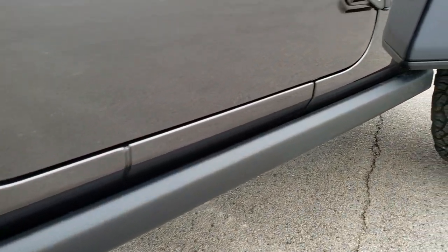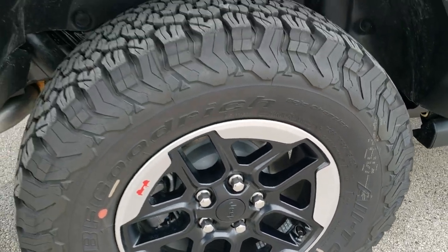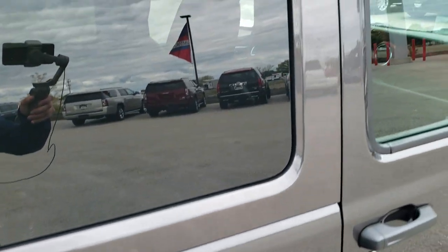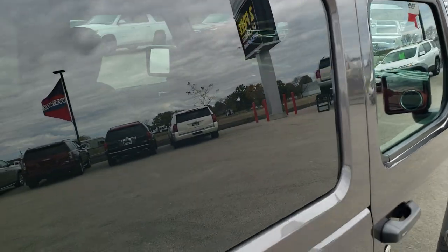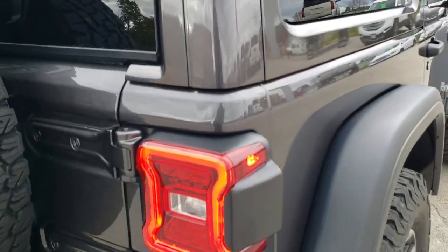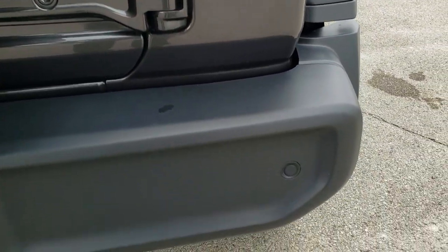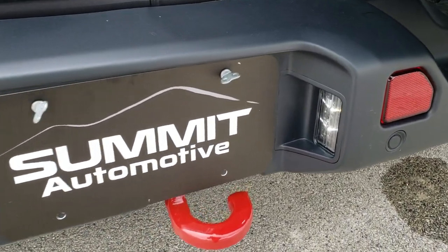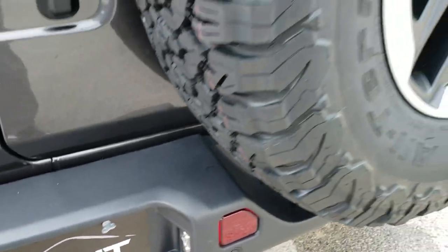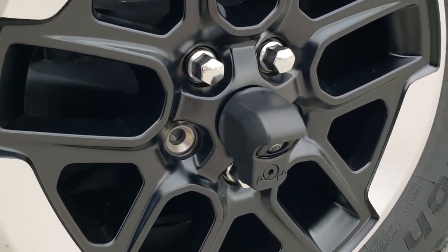Notice you get the rock rails standard with the Rubicon package, and four-wheel disc brakes. The color match hard top — the back piece and front pieces are all color matched. The LED tail lamps look really good, and you get those parking sensors in the rear bumper. There's also the red tow hook, LED license plate light, matching spare tire and rim, and of course the HD backup camera, which we'll check out in just a second.